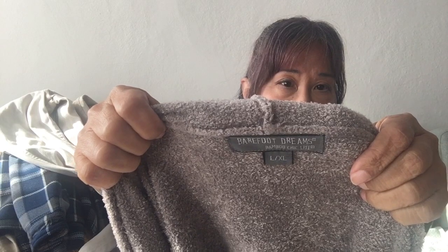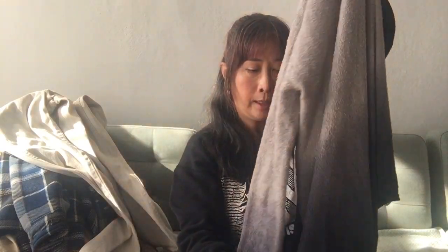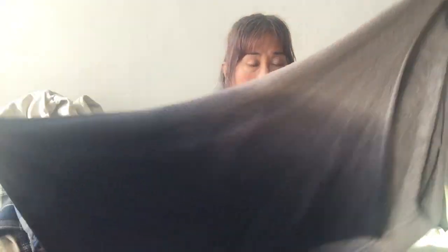I also picked up this Barefoot Dreams sweater, size large to extra large. When I looked at comps, it seems to do really well. It has this ombre effect, which is pretty cool — it almost goes from a smoky, purply-gray to a lighter gray. It feels very soft and very warm and very cozy.